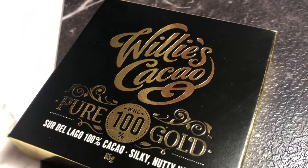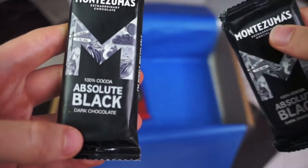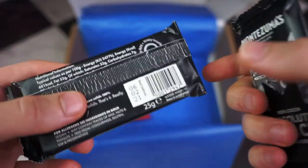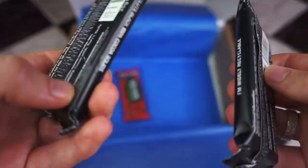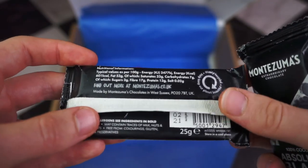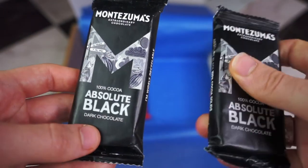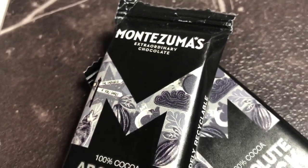Then we have these two little Montezuma 100% dark chocolate bars. I have had these before and let me tell you, these are not for the faint hearted. The ingredients are literally just cocoa solids. Per 100 grams it is 7 grams of carbs, so each bar will be just under 2 grams of carbs. Really, really low, but really, really bitter.